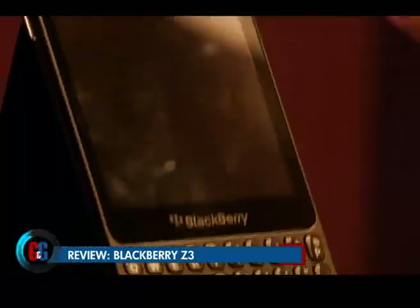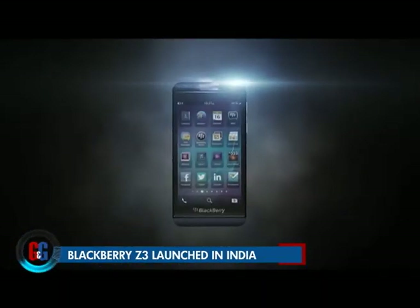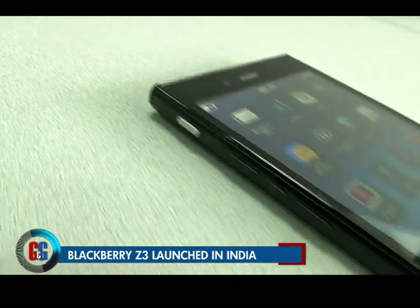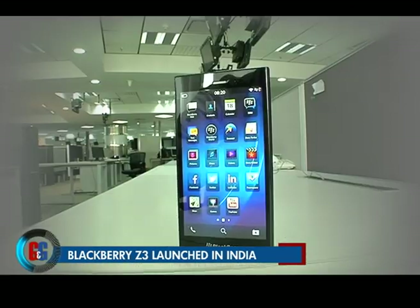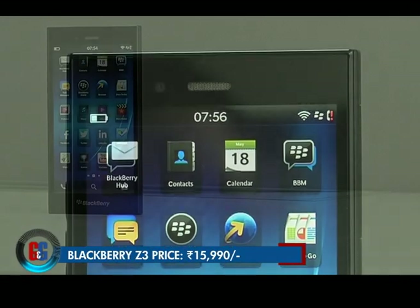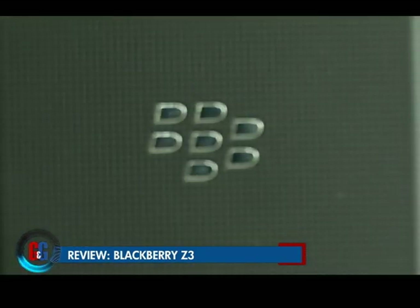BlackBerry over the last three years has been in a hapless shape. In 2013, BlackBerry 10-based smartphones were supposed to save the company, but they just bombed. Now, to save their pride, they have come out with the Z3. At ₹15,999, it's by no means an expensive phone, and it is far more refined than the Z10.